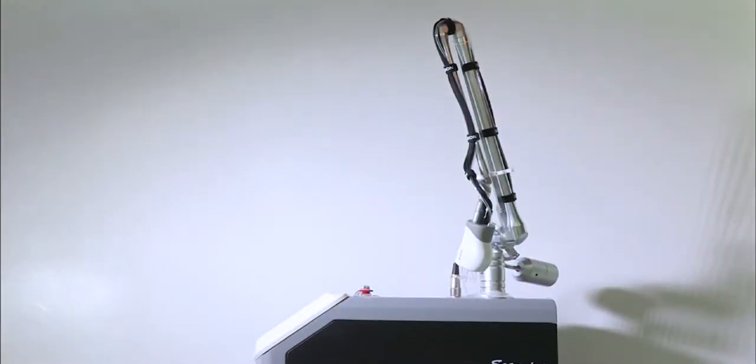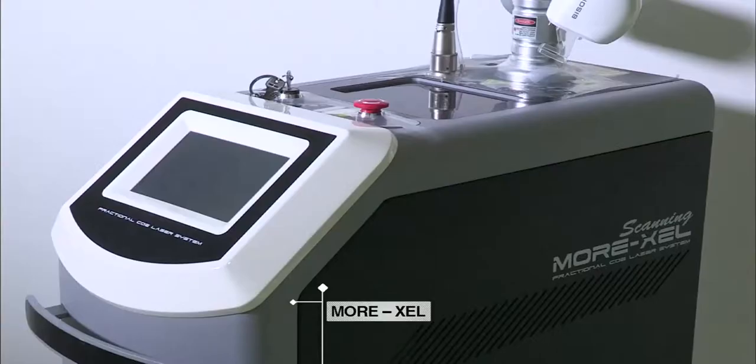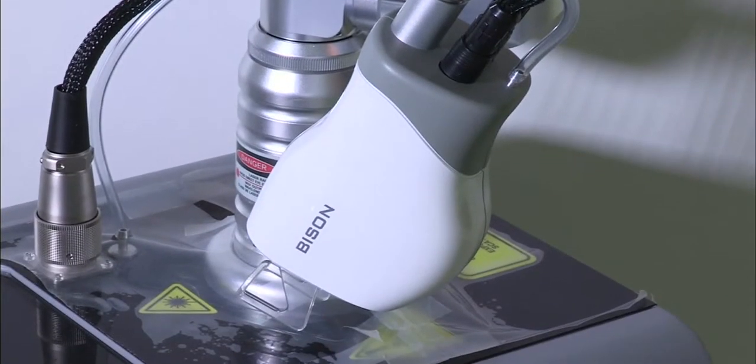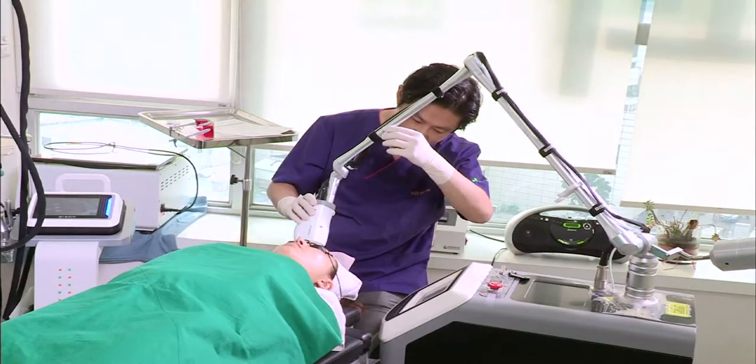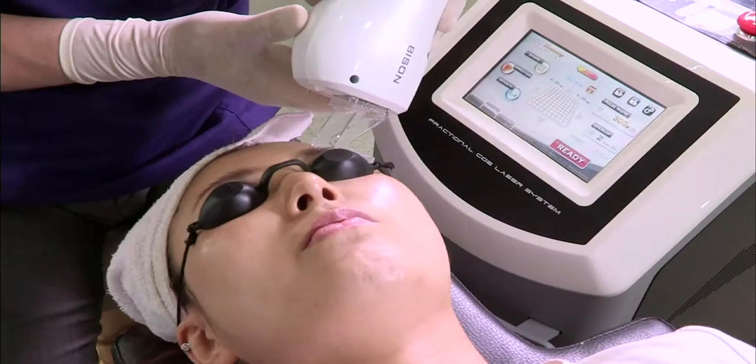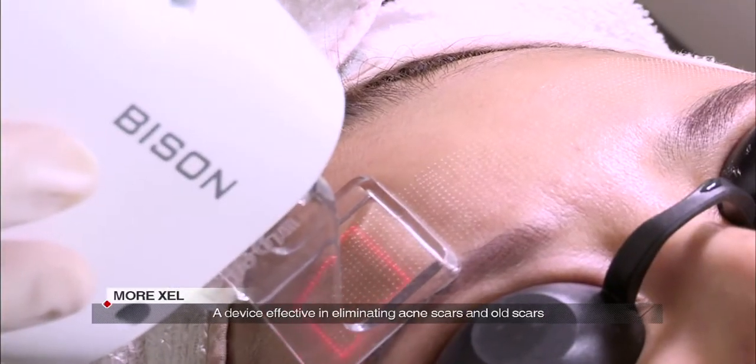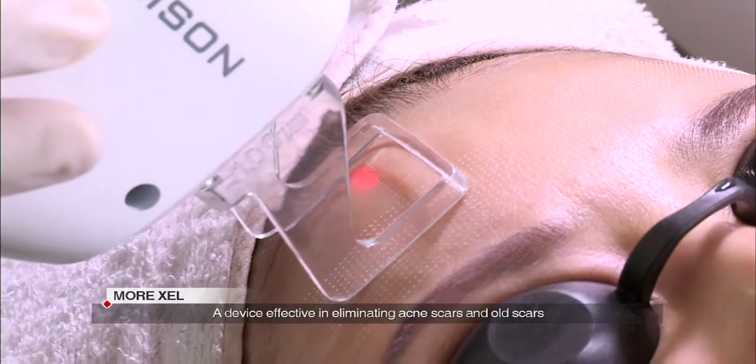The second product is Moreshell, a machine that helps to regenerate skin cells. It creates small peeling spots on the skin to eliminate pigmentations on the epidermis and enables new cells to grow by thinly exfoliating dead skin cells. Moreshell is highly effective on old blemishes such as acne scars and scars with dark pigmentation.